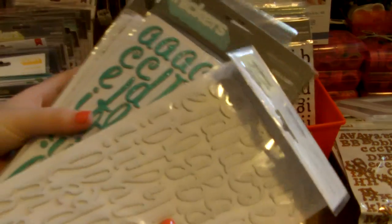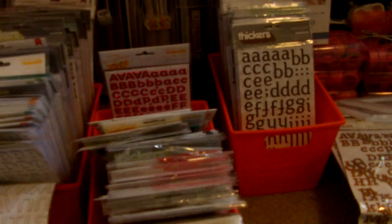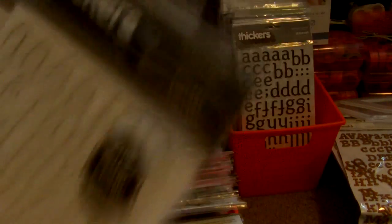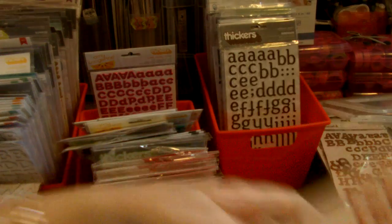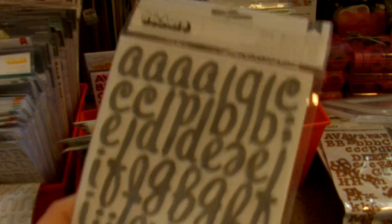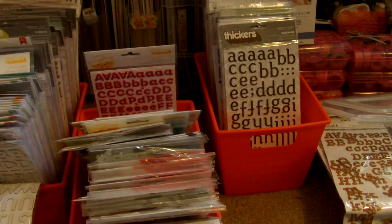I have three in glittery turquoise chipboard, five in white glittery chipboard — this is all the same font — and six of the red ones, again chipboard glittery. I have one more red, one more white, and then a gray foam one which is really cute and matches with a lot of stuff. Alright, let me get these back in there.